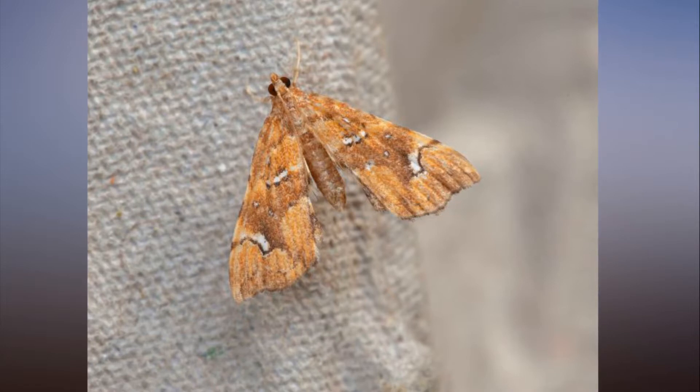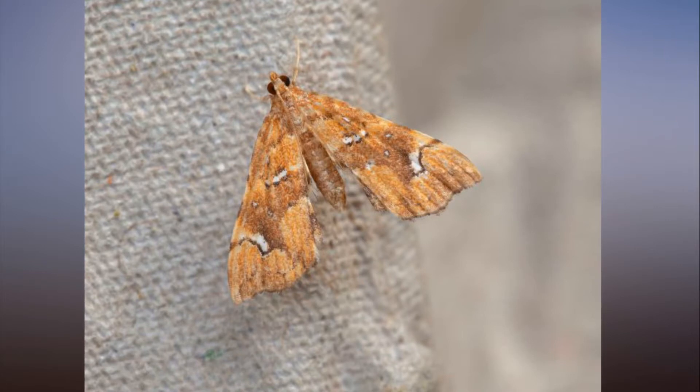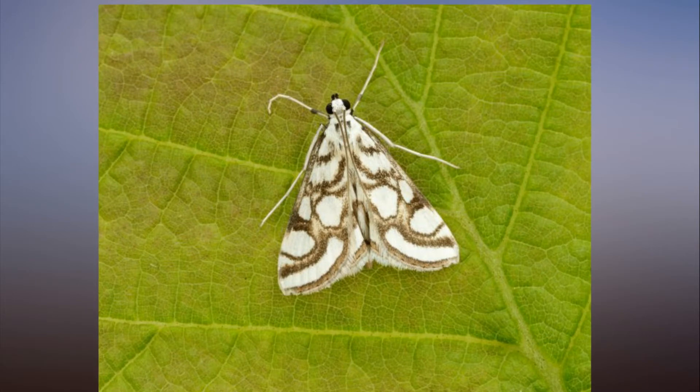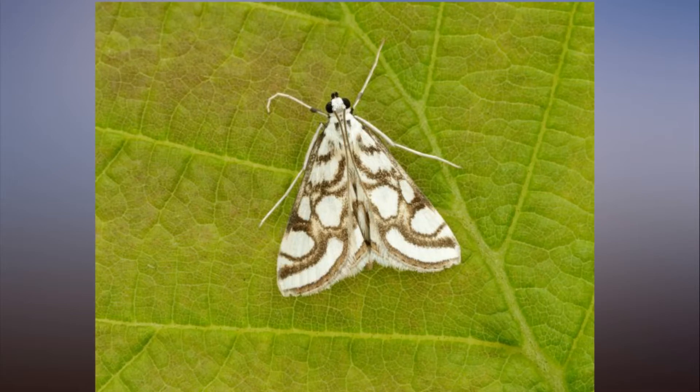The increase in new arrivals comes at a time when many native moths are in decline as a result of loss of natural habitat and more intensive agriculture. Some pyrolids are rare and threatened in the UK, including the white spotted sable, which is in decline in its home of woodland glades and hillsides.